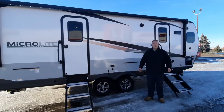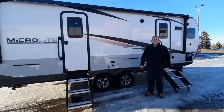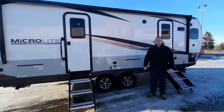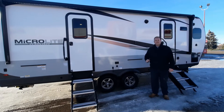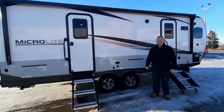Hello everyone, this is Dave Sawyer with Magic RV in Brooks, Alberta. Today we're going to be showcasing the 2023 MicroLite 25 FKBS. What does FK stand for? Front kitchen. What does BS stand for? Bedroom slide. Let's go inside and check it out.